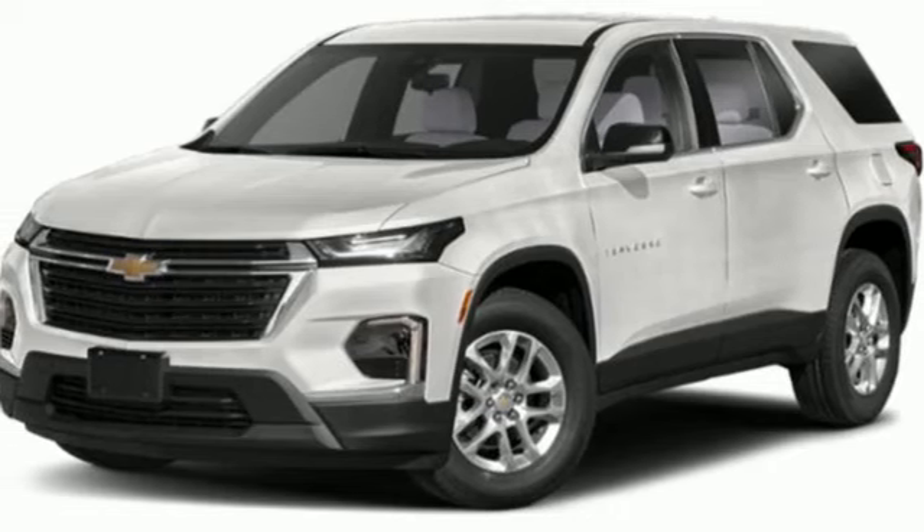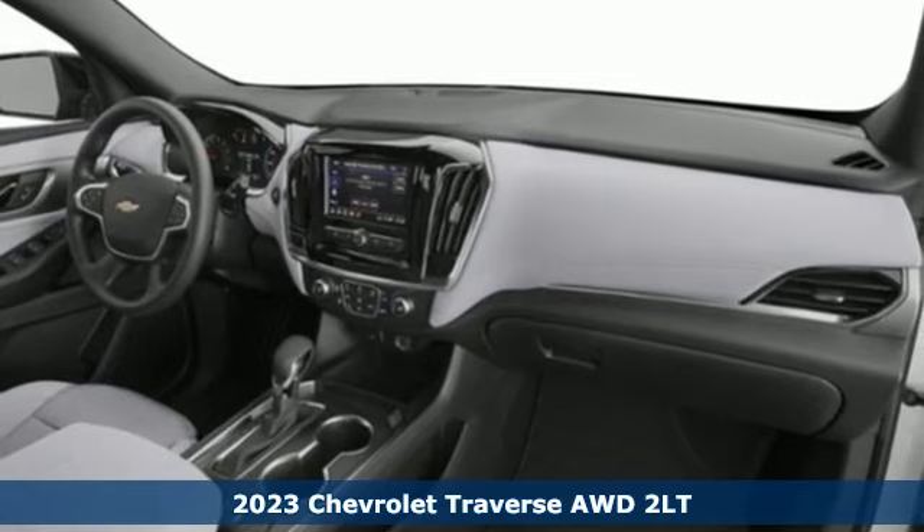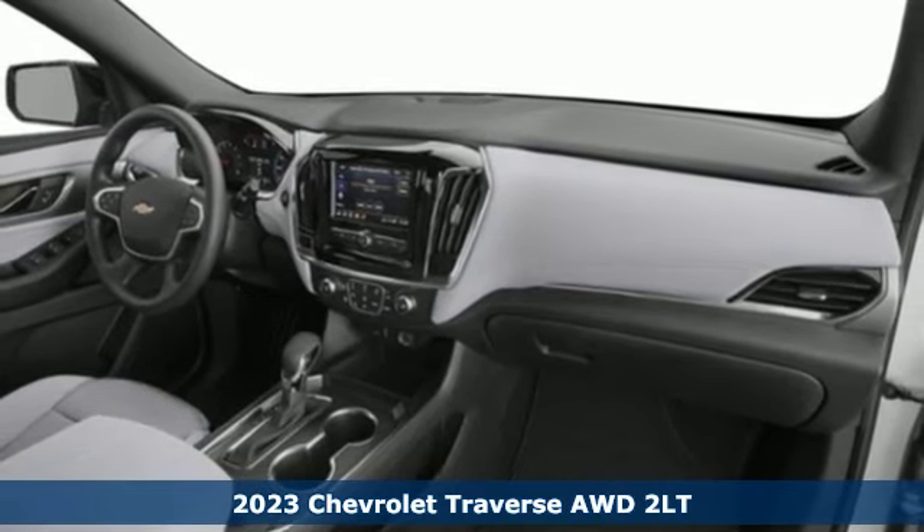Here's a new 2023 Chevrolet Traverse. Style, space, and amenities. This is everything but compromise.